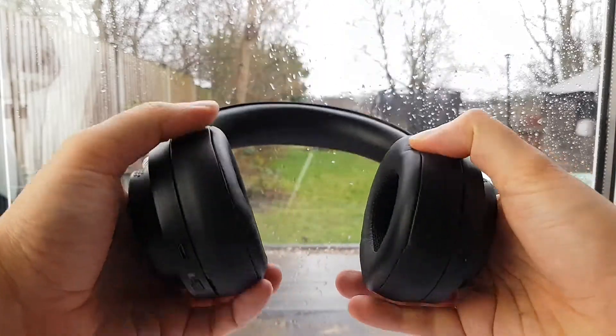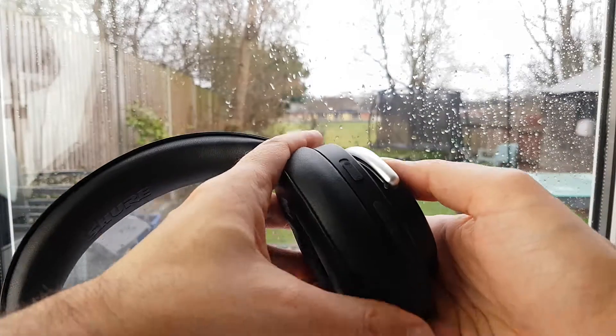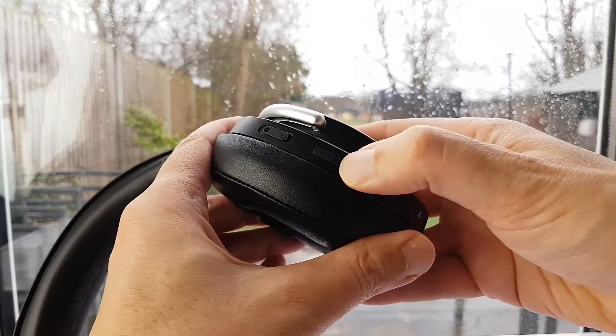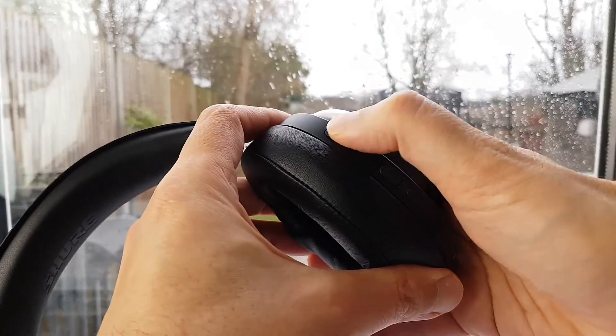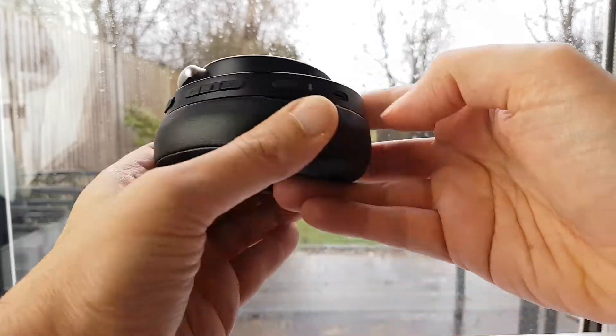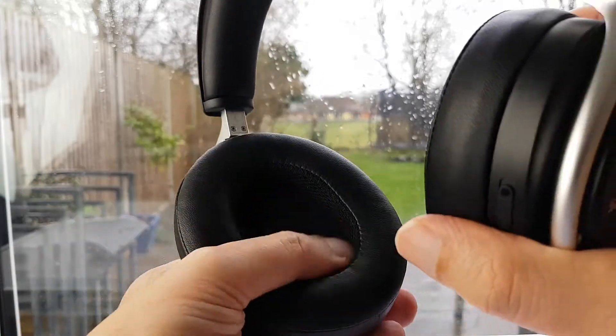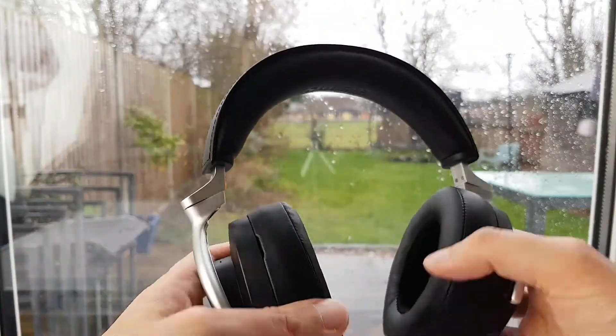This is a recording of the Shure AONIQ 50. I have ANC off, switching to transparency mode, now switching ANC on, switching ANC off. I'm going to start off some background sounds and see whether you can hear me clearly over the background sounds and whether there is any clipping of the beginning or end of words.